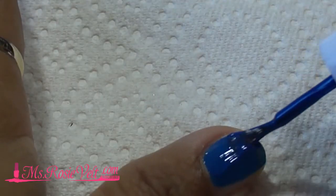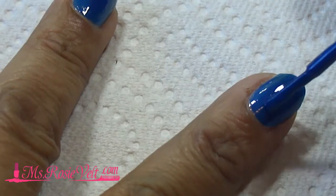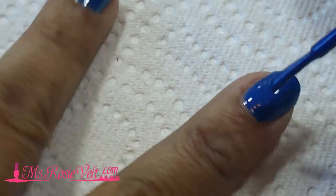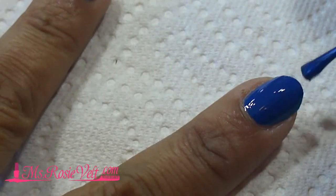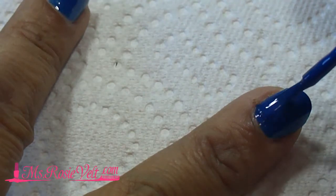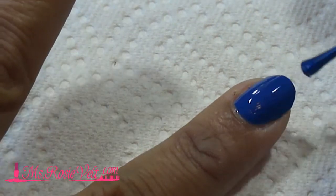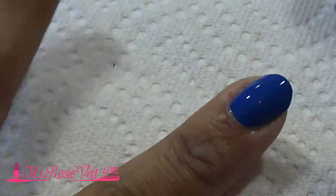I allowed this coat to dry and I followed up with a second coat. The color is awesome — it's so creamy, it's so blue. The blue is really showing through, I love this color. Essie always spreads so evenly with nice tones to it.